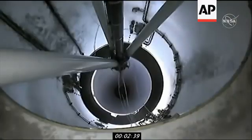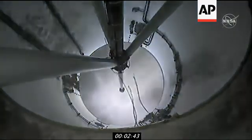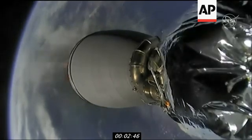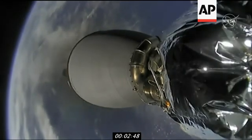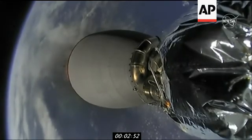NICO 1. Stage separation confirmed. There you see a beautiful shot — the first stage falling away. MVAC ignition confirmed. And that MVAC ignition confirmed there, you see it on screen.